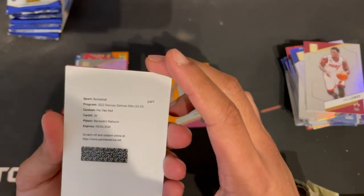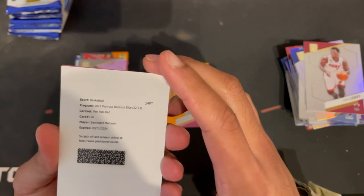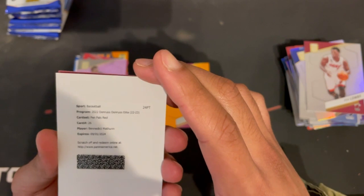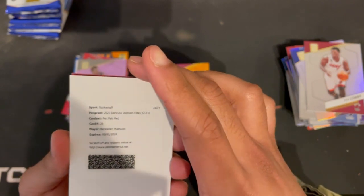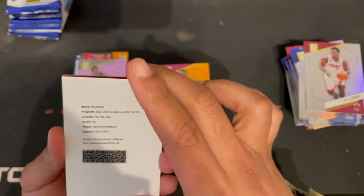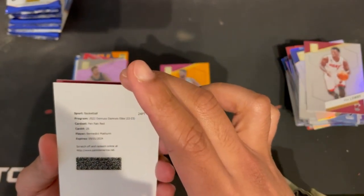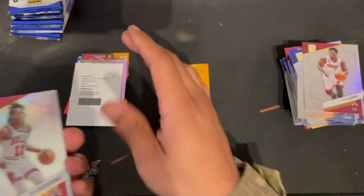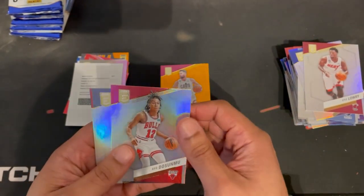This is my first one of these — a Pen Pals redemption for Benedict Mathurin. That's cool because this will be a rookie auto. I'm definitely going to keep this. It expires in a couple years — nice little redemption, I'll take it.